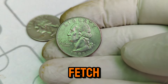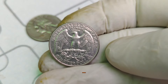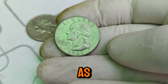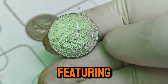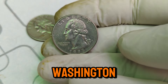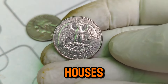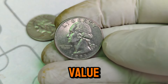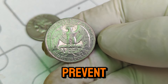Collectors are drawn to the 1995 P Washington quarter for several reasons: its historical significance as part of a long-running series that began during the Great Depression; its investment potential as the coin's value continues to rise; and its numismatic beauty — the design featuring John Flanagan's portrait of George Washington remains iconic and timeless. If you're looking to add a 1995 P Washington quarter to your collection, here are a few tips: verify authenticity by always buying from reputable dealers or auction houses and looking for professionally graded coins; check for minting errors using a magnifying glass; and preserve its condition by storing your coin in a protective case.